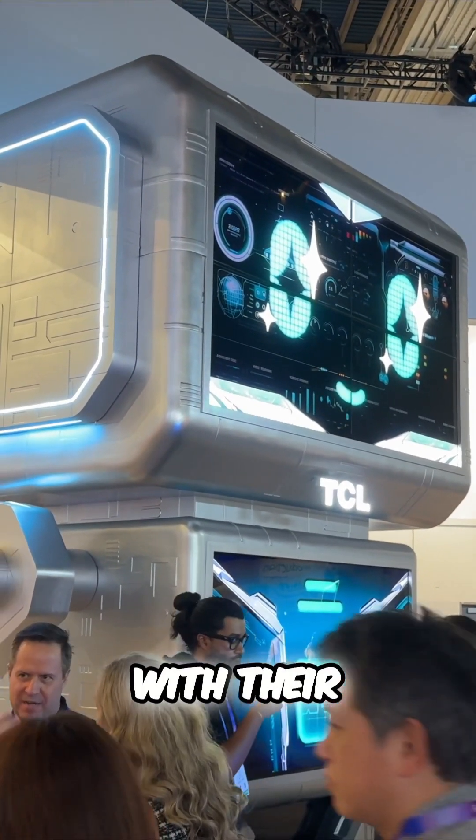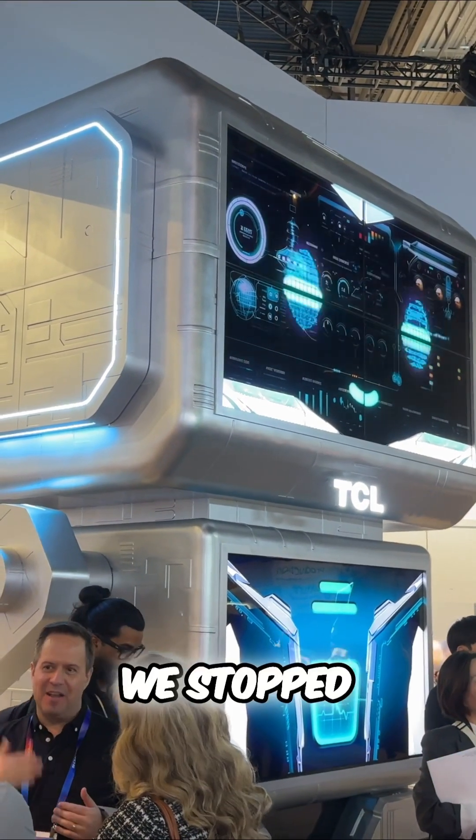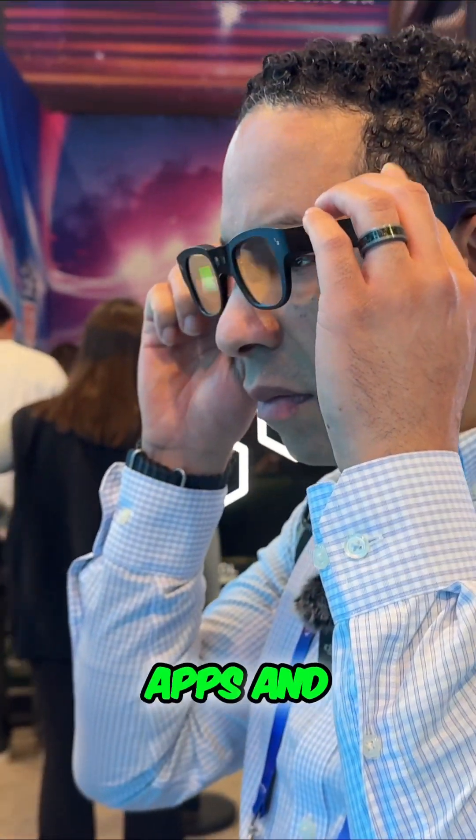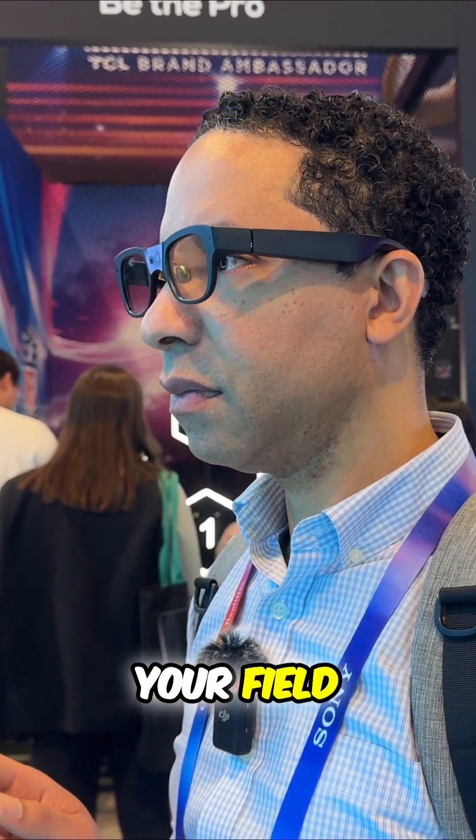TCL made a splash this year with their latest AR glasses. We stopped by their booth to check out the Rayneo X3 Pro. These glasses are built with full-color micro-LED screens integrated into the lenses, delivering apps and notifications right into your field of view.